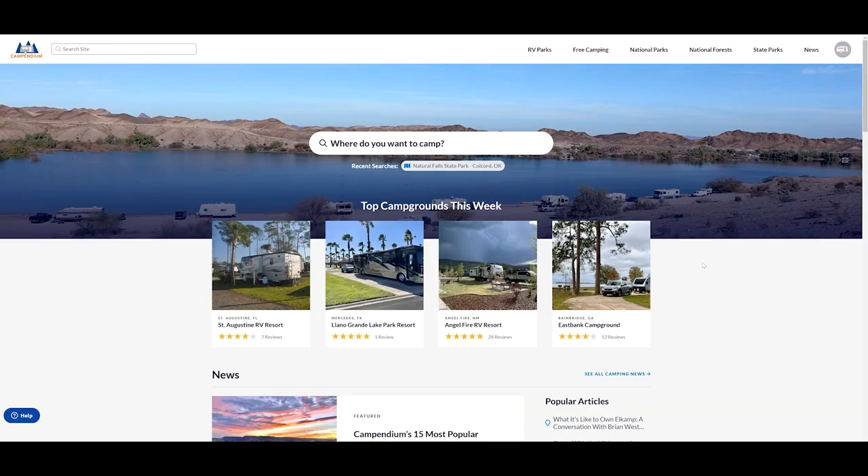I hope that gives you some ideas on visiting Quartzsite, Arizona in your RV. Don't forget to check out campendium.com to research all of your boondocking locations in the area. Thanks for watching and I'll see you next time!